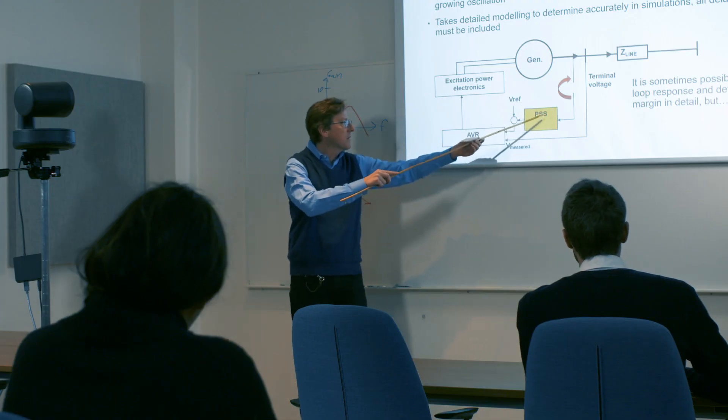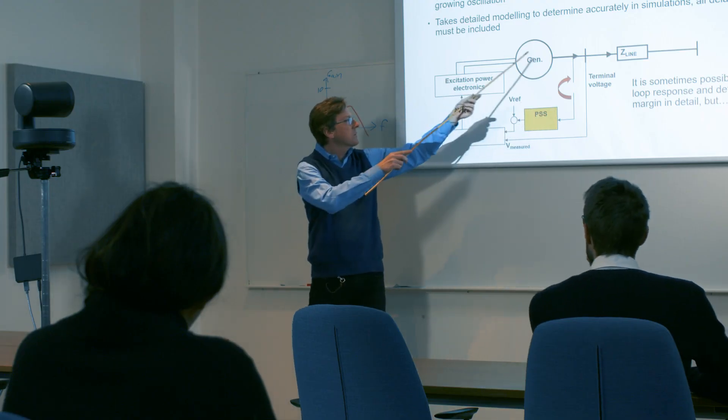This course aims at three categories: the grid operators, which could be TSOs or DSOs, then the power production side, and also PhD students in the academy.